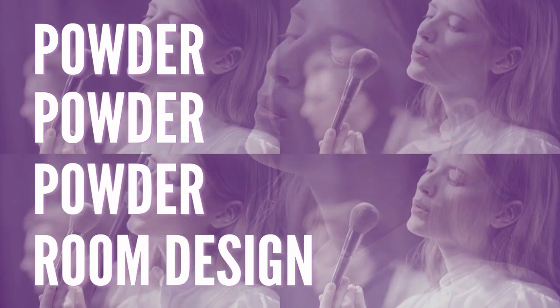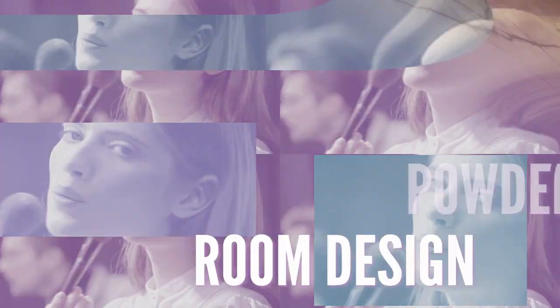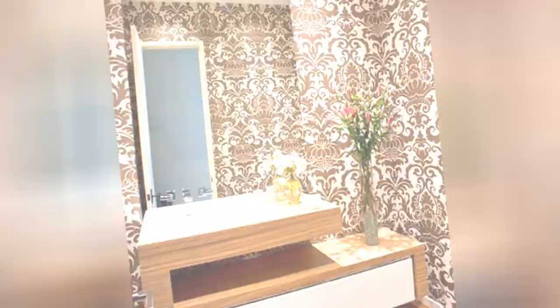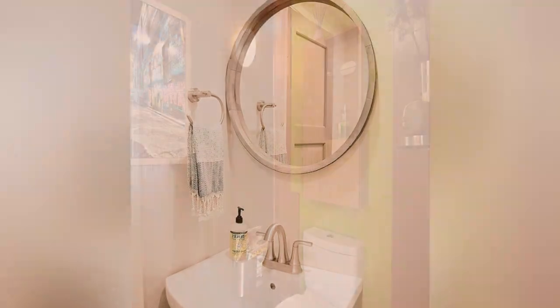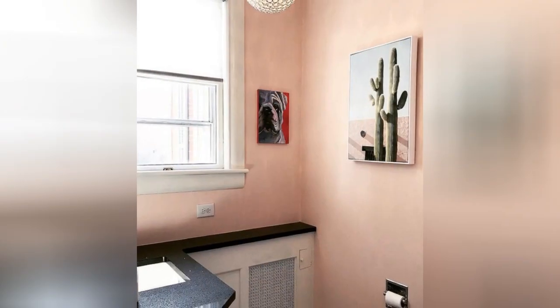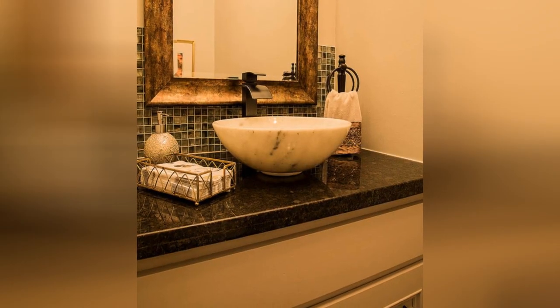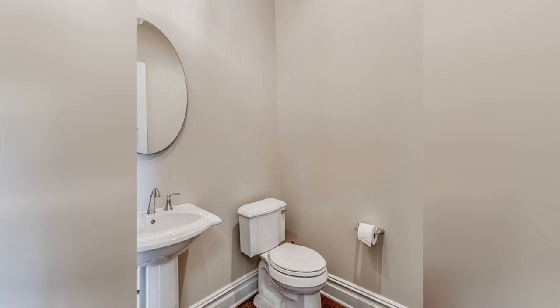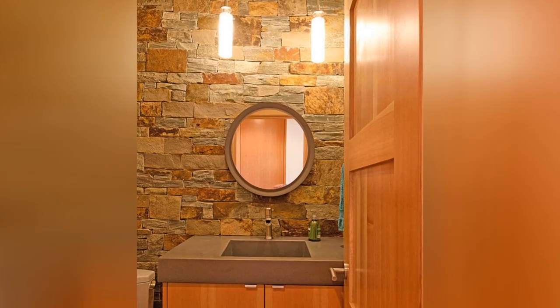Are you planning your dream house? Get all the inspiration you need right here. If you are new to the channel, we have many design inspirations for you. Hit the like button if you like the video so far.